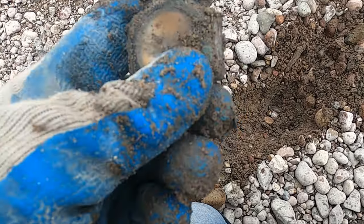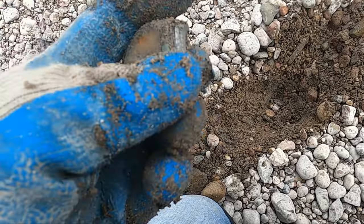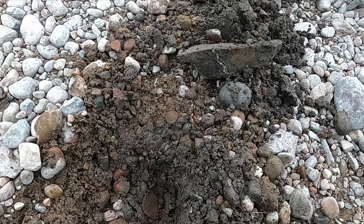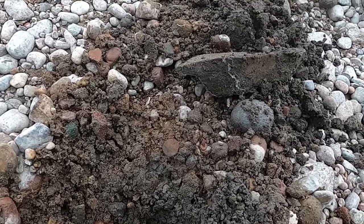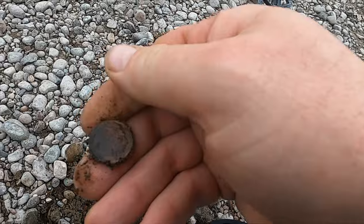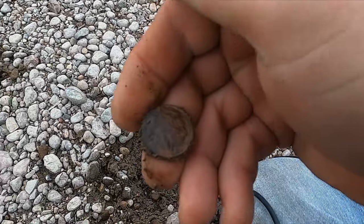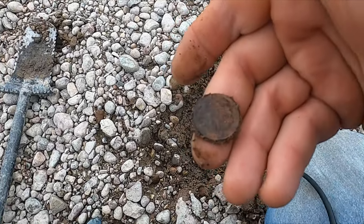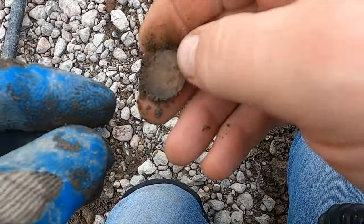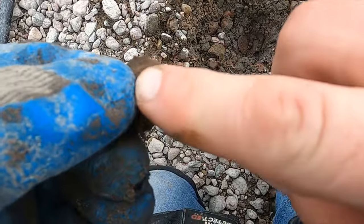Just got some waterproof watch — doesn't look like it made it. Man, it's always amazing what switching up your coil can do. Look at that — got a buffalo nickel! It's crazy too; I've been over this spot so many times.